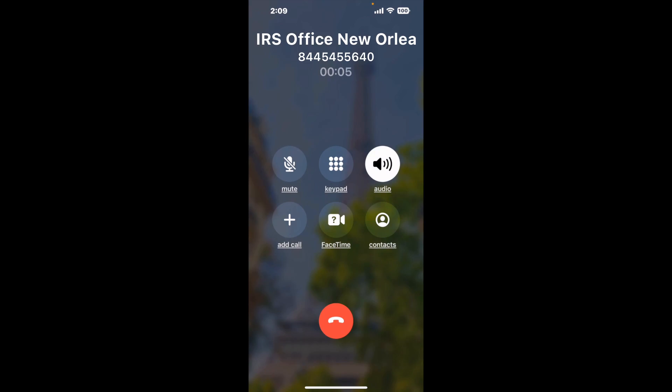When it detects an agent, it'll send the call to your phone. And here is Claimer sending me a callback from IRS Office New Orleans with an actual agent on the line.